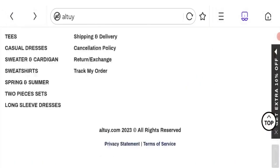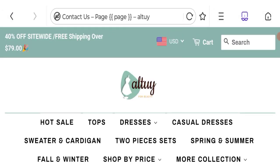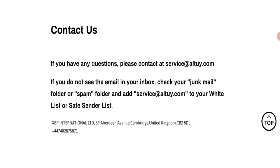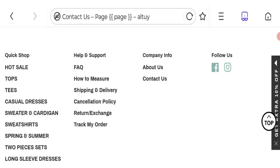Now talking about contact details — click to the contact us page. As you can see, they have given an email address that matches with the domain name, which is a good point. Let's check social media presence — the website has a strong social media presence on Facebook and Instagram, which is also a good point.